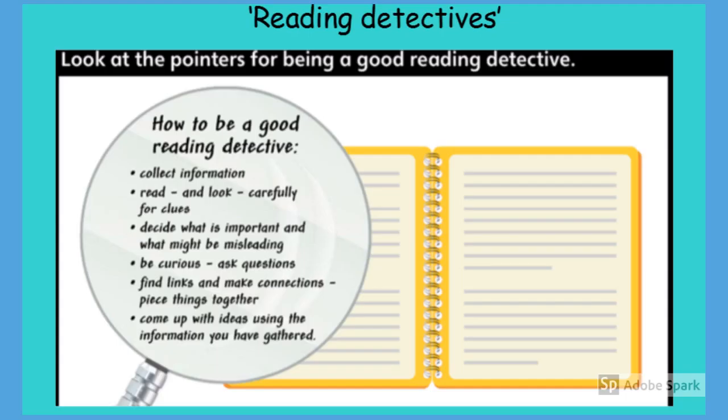Our objective today is to make predictions and to summarise. Whilst we are reading Otterline and Yellow Cat, it's a good idea to be a reading detective. Here are some points on how to be a good detective: collect the information; read and look carefully for clues; decide what's important and what might be misleading; be curious; ask questions; find links and make connections; come up with ideas using the information you have gathered.